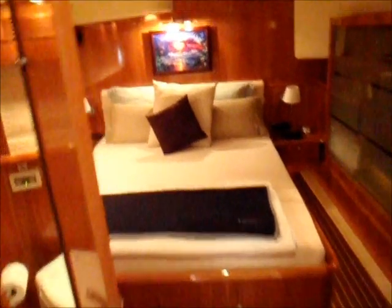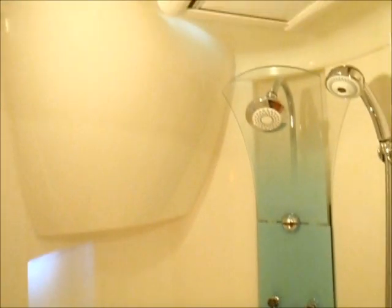Aft Cabin, Aft Cabin on Port Side, Shower Compartment, Head.